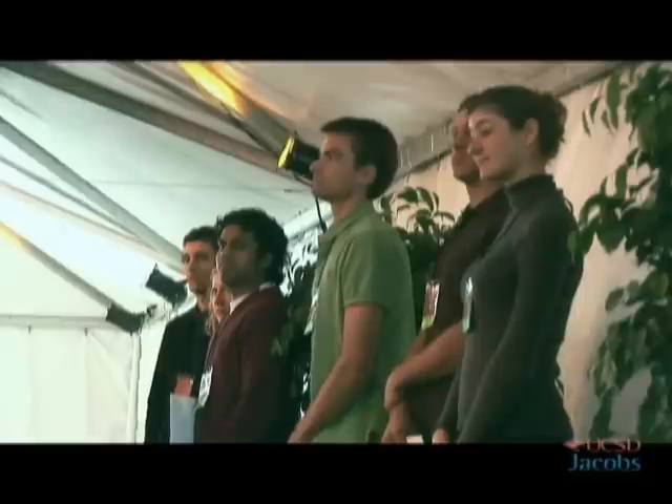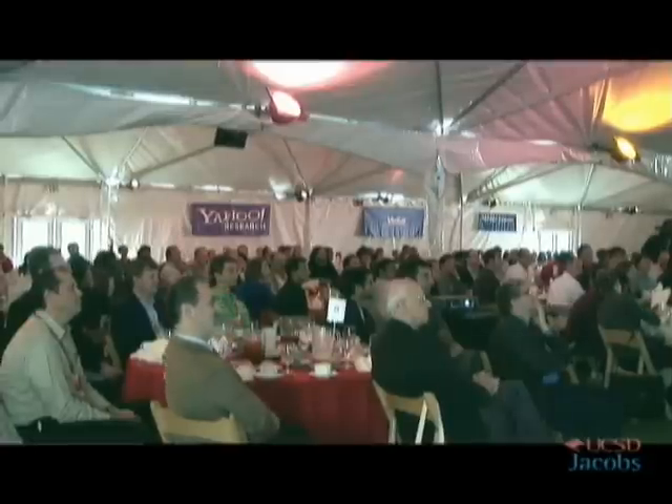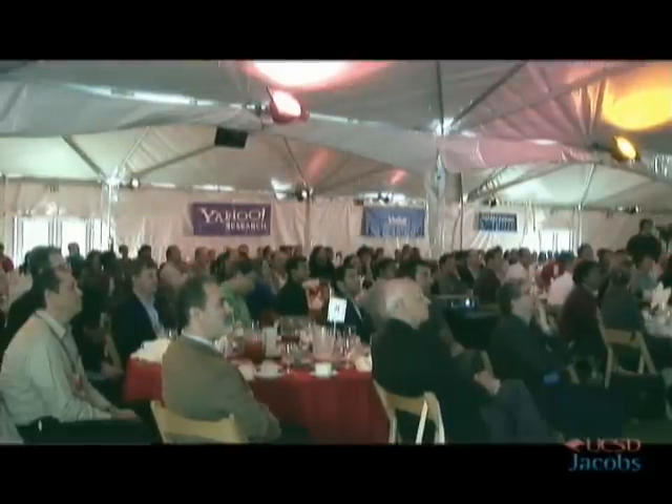I have the great privilege of giving out the Rudy Award for the best poster, which is not only an additional certificate but a check for a thousand dollars. The award goes to Christopher Schmidt-Wadekamp.